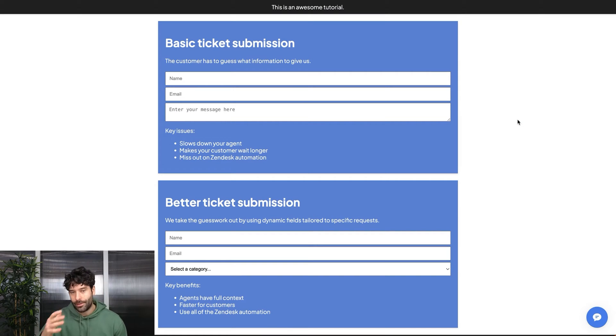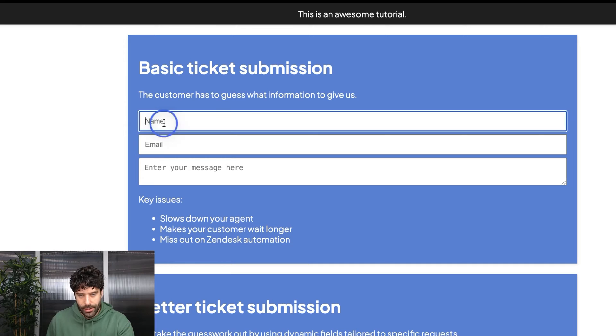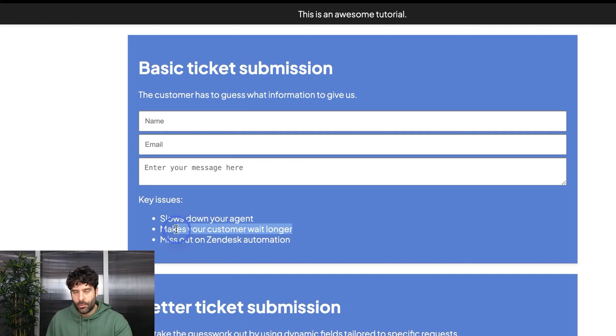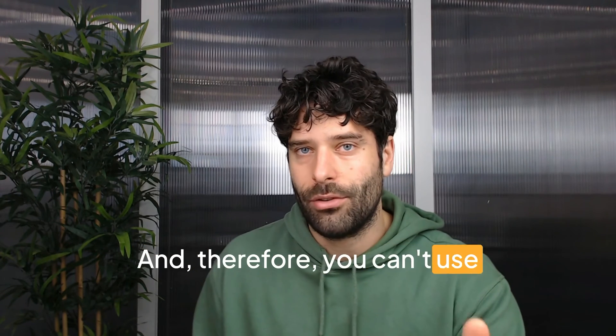I've got two examples of a ticket submission process: on top, a basic submission process, and on the bottom, a better ticket submission process. The basic process collects name, email, and a general message, leaving it up to the customer to guess what information to provide. This slows down your agent — they use their first reply to request more information — your customer waits longer for resolution, and you miss out on Zendesk automation. If you're just accepting general messages with no context, you can't apply tags, and therefore you can't use triggers and automation.